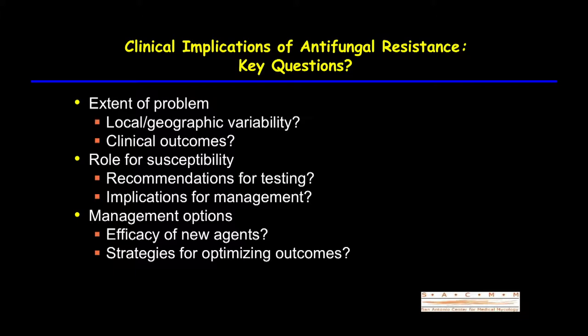Here's a little roadmap of what we'll talk about today. I'll deal a little bit with the extent of the problem. Resistance is increasing in molds and has become a really important clinical issue. There is a significant amount of local and geographic variability. Clinical outcomes are what I'll mostly focus on, the role for susceptibility and the guidelines that recommend approaches to susceptibility testing, and then implications in the management of our patients.